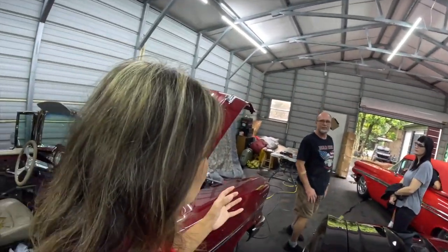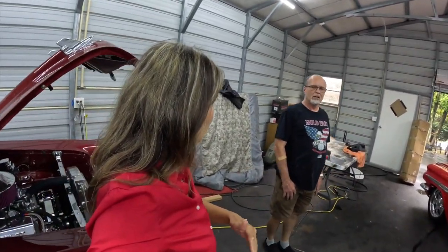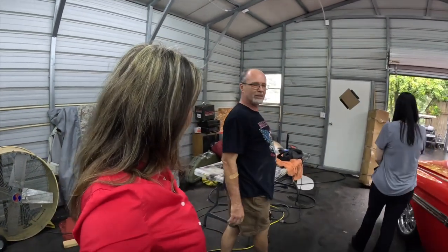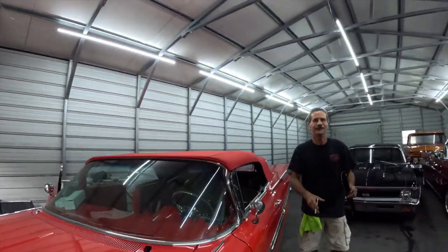As for pickup trucks, we don't really do anything to the beds. We've got a truck in the other garage I'll show you. Thanks Craig!